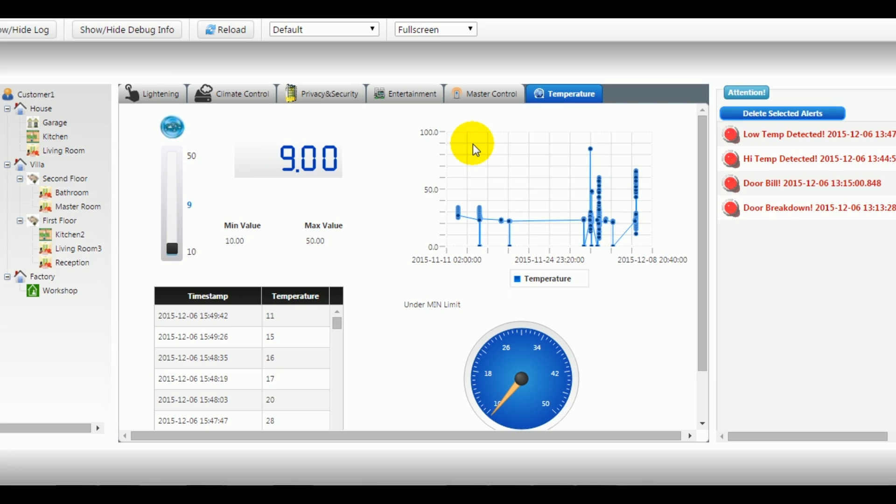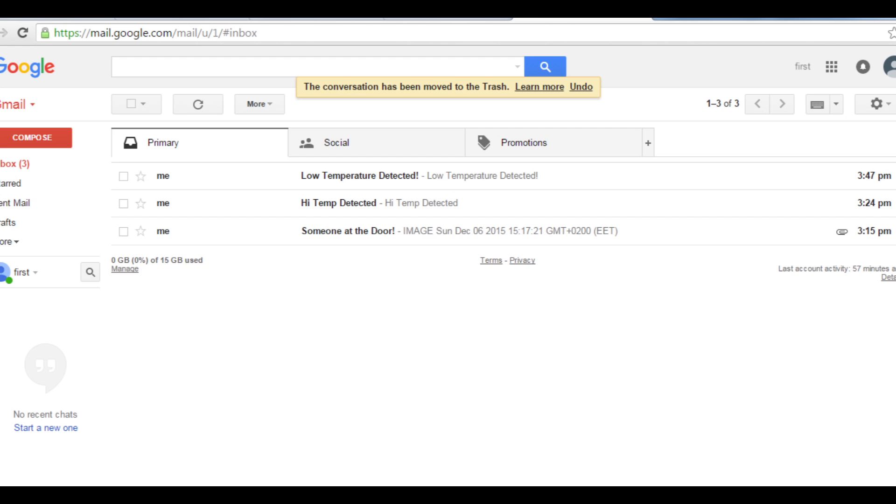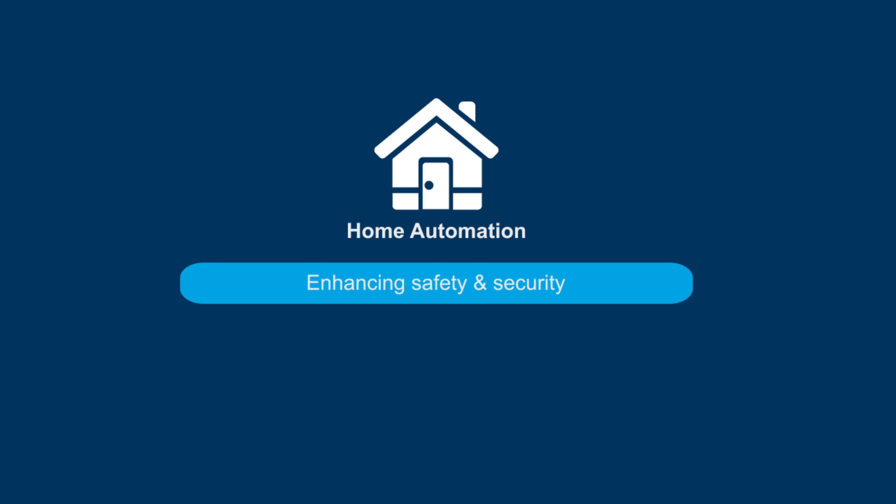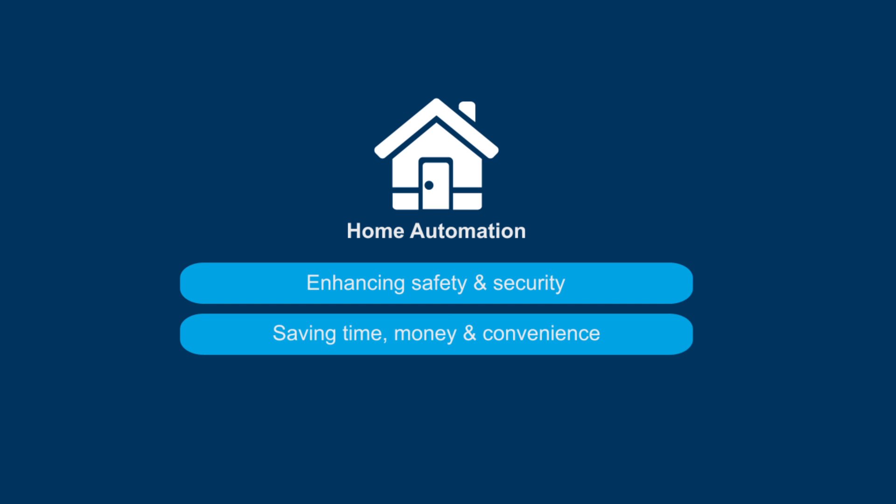Users have the ability to monitor the current status, usage and preferences through a graphical interface, as well as receive email and mobile notifications alerting users of an identified risk. This application caters to the residential sector, providing various benefits such as enhancing safety and security, saving time, money and convenience.